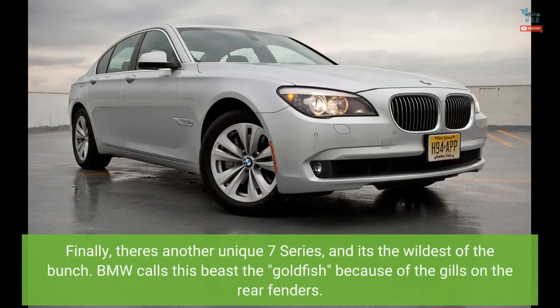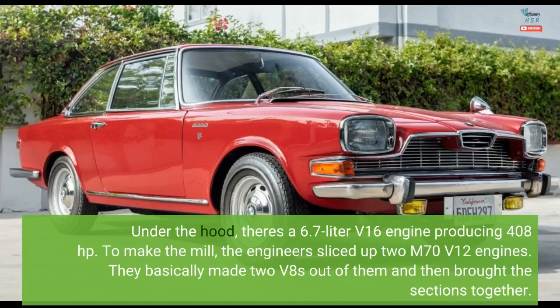Finally, there's another unique 7 Series, and it's the wildest of the bunch. BMW calls this beast the goldfish because of the gills on the rear fenders. Under the hood, there's a 6.7-liter V16 engine producing 408 horsepower. To make the mill, the engineers sliced up two M70 V12 engines.